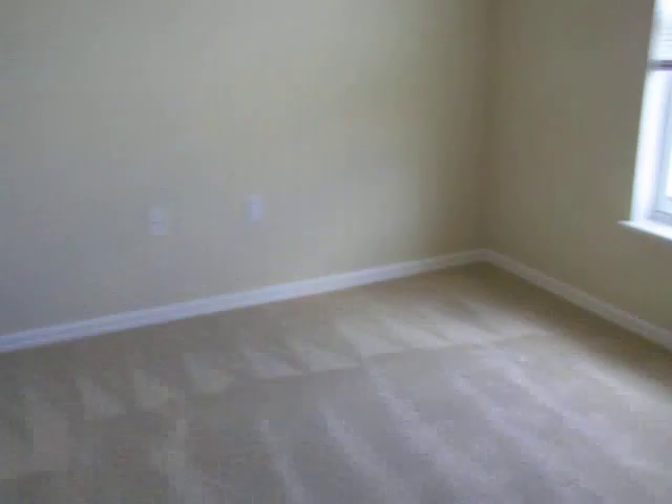Bedroom number three. Here's your washer, dryer, utility room. Bedroom number three — carpet, excellent. Walls, ceiling, excellent. I'm seeing zero issues with this house.